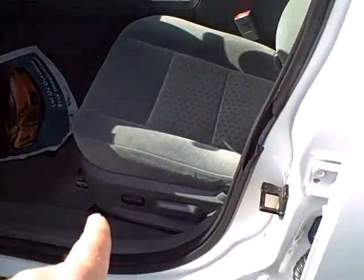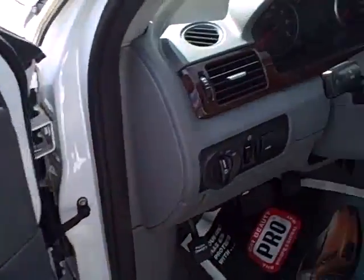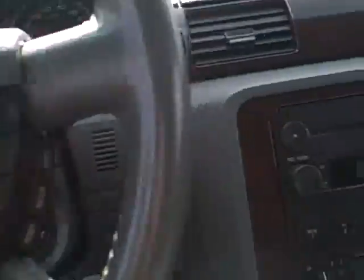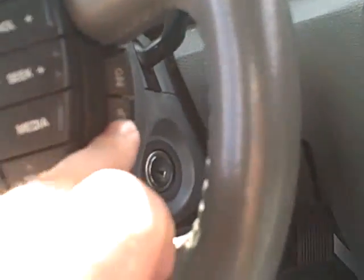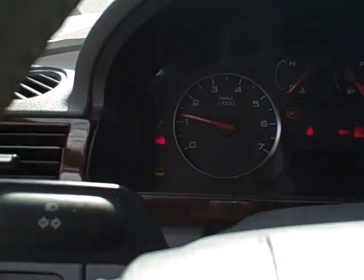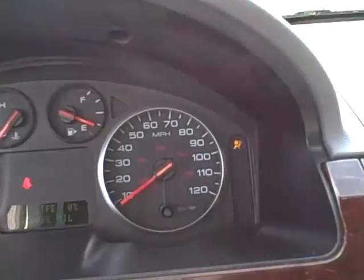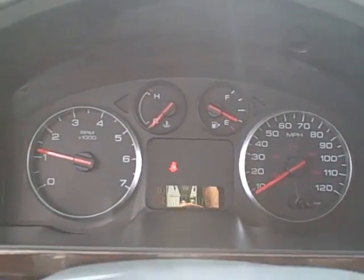Gray cloth interior, power driver's seat, power passenger seat — all your window switches, cruise control, radio controls, speaker setup, AM/FM CD player. Let's go ahead and crank it up. This car's got 73,000 miles on it. You can see the nice wood grain trim.